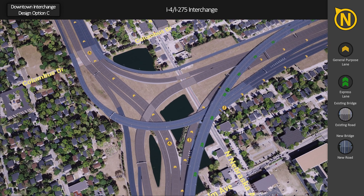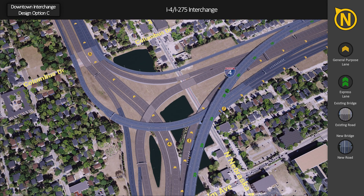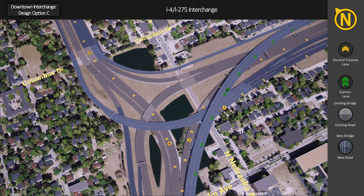Continuing on northbound I-275, drivers can continue onto I-4 from both the express and general purpose lanes. General purpose traffic can use the 14th–15th Street exit, relocated from 21st–22nd Street, to access East Tampa and Ybor City. Drivers can continue on northbound I-275 in the general purpose lanes toward the University of South Florida.